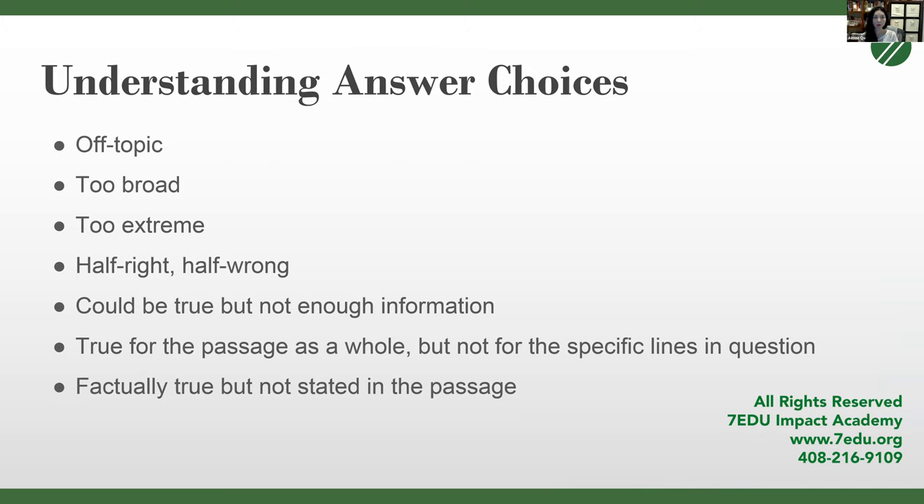Within the answer choices themselves, the answers have been deliberately written to catch students that make common errors. Incorrect answer choices are either completely off-topic and irrelevant, too broad — making a claim that cannot be supported by the passage — or too extreme, containing modifiers like 'all' and 'only.' Very rarely will a passage claim that their argument is the only solution or applies to all situations.